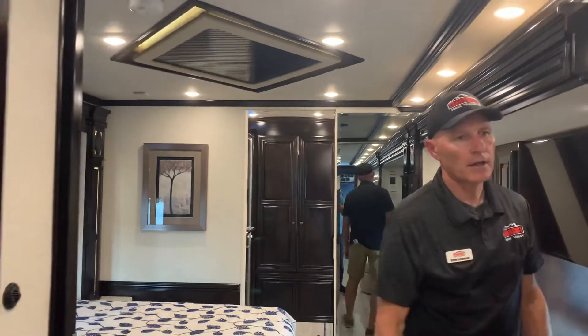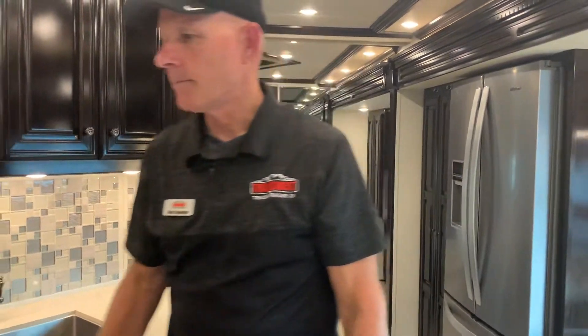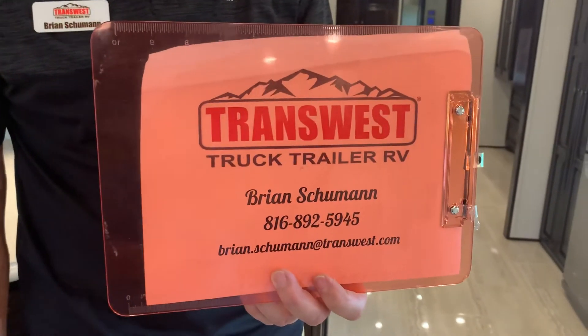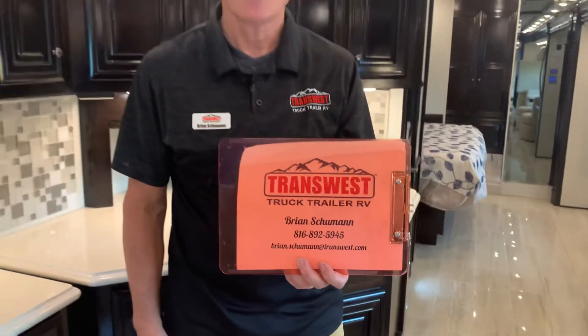So this is the 4328 — a 2020, very slightly used Dutch Star that we have available. The stock number will be on the webpage as well as in the ad. To see anything I may have missed: you've got power shades throughout, heated captain's chairs, and this coach also has a heated floor — almost $80,000 worth of options. I really suggest you come check it out. My name is Brian Schumann — you're welcome to contact me here at TransWest Truck, Trailer and RV in Belton, Missouri at 816-892-5945.